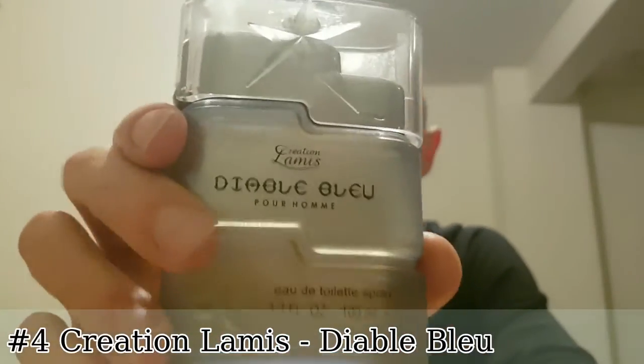At number four I have two clones of A Star Men by Thierry Mugler. First is the well-known Cuba Prestige with its rather tacky, flimsy presentation, but I like how the bottle looks and I find it's a very good formal scent — versatile enough to wear casually too. I also have a clone by Creation Lamis called Diablo Blu, which smells so similar to Cuba Prestige. They are both really good clones. The second time I tried Diablo Blu I remembered disliking it — it smelled sweaty — but every other time I've worn it I've really enjoyed it.